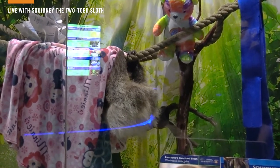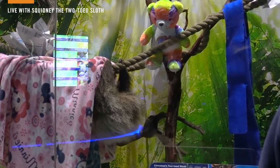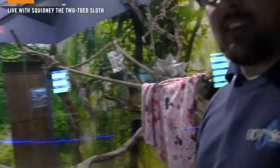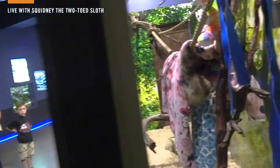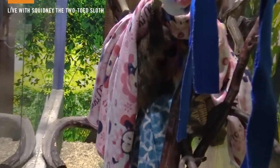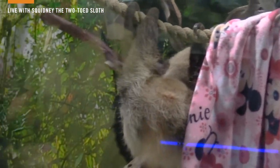One thing we get asked a lot about our sloths is what does she feel like. The best way we can describe it is she kind of feels like a terrier — a small dog. Very soft but also a little coarse to the fur. You'll notice she is hunkering under that blanket, and it looks like she might be coming out the other side. Sometimes we set out enrichment and the animals find different ways to engage with it than we thought they would. Squidney made her own little tunnel — she decided to go right underneath that blanket, keep climbing on that rope, and come out the other side. Pretty fun to watch.